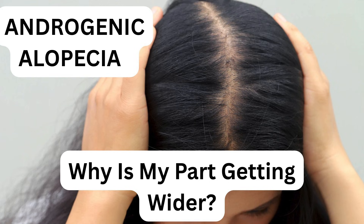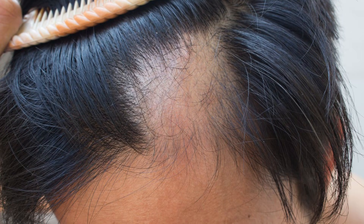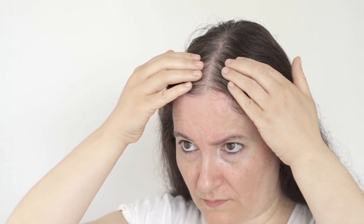Now let's look at the most common type of hair loss: androgenic alopecia — or, why is my part getting wider? Often called hereditary pattern thinning, it behaves very differently from telogen effluvium. It is slow, subtle, and unfolds over years. In women, it looks like a widening part, decreased crown density, a smaller ponytail, and overall diffuse thinning at the top — like your hair feels lighter.